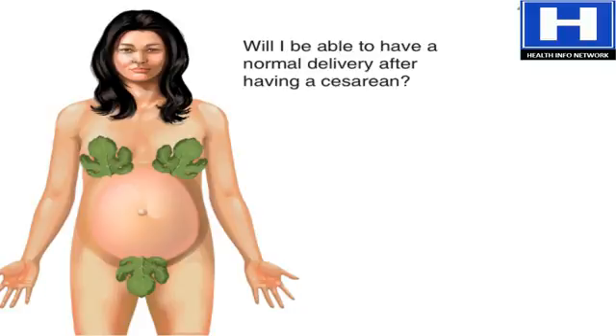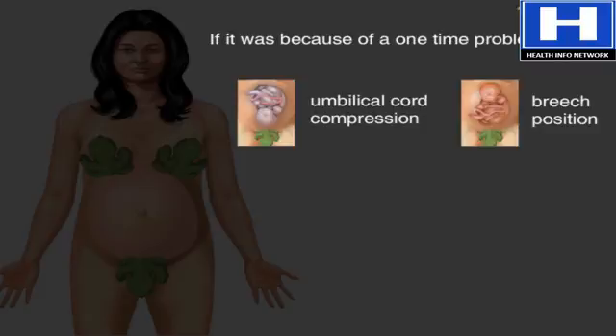One concern that many women have is whether they'll be able to have a normal delivery after having a caesarean. The answer depends on what the reasons were for having the c-section in the first place. If it was because of a one-time problem, like umbilical cord compression or breech position, then the mother may be able to have a normal birth. Therefore, as long as the mother has had one or two previous caesarean deliveries with a low transverse uterine incision, and there are no other indications for a caesarean, she is a candidate for vaginal birth after caesarean, also called VBAC.